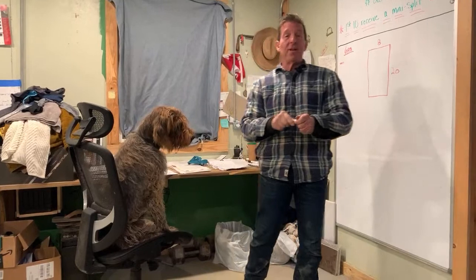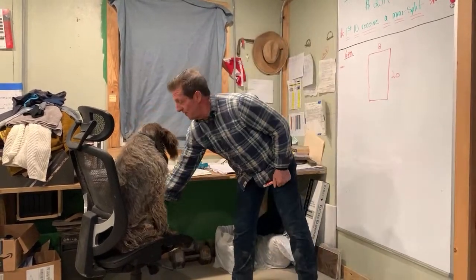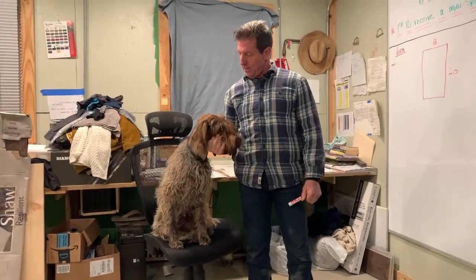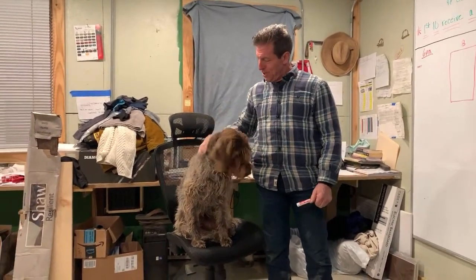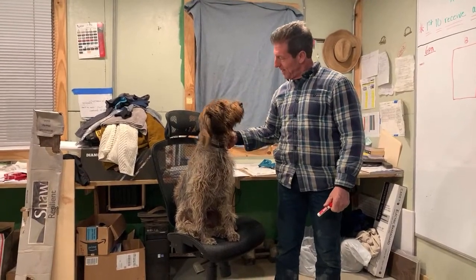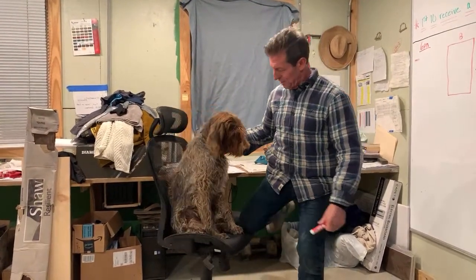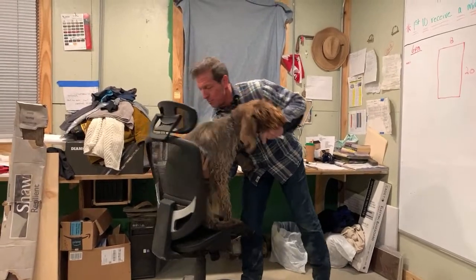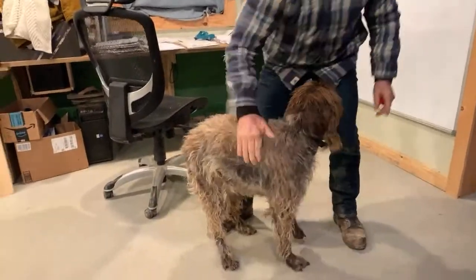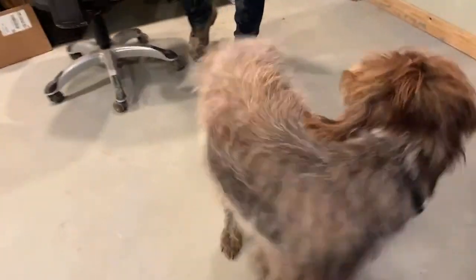All right, everybody. I'm Randy Jones with Incredible Tiny Homes, and this is the famous Ace. Look, it's okay, buddy. Be still. Look at him. Are you good? He's such a good boy. You can get out of the chair. Come on, you ready to get down? I'm going to hold you — don't spin on us. Good boy. Good job, Ace. He's so happy. That's my boy.